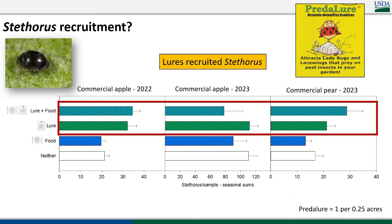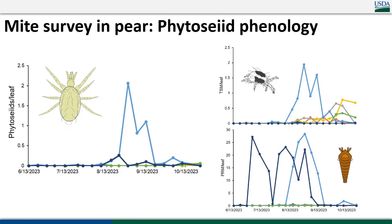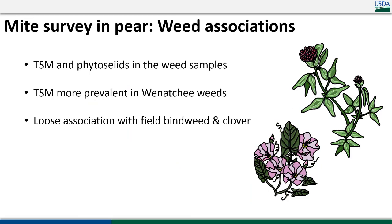We've had some luck using the commercial product Predilure in recruiting Stethorus to spots in an orchard — they are attracted to it, and we were using it at about one lure per quarter acre. In terms of western predatory mite in pears, it just doesn't seem to be around as early as in apples, and doesn't really show up unless spider mites become a big problem. That's maybe why we see so many problems with biocontrol of spider mites in pears — the western predatory mite isn't hanging around until you've already got a big issue.